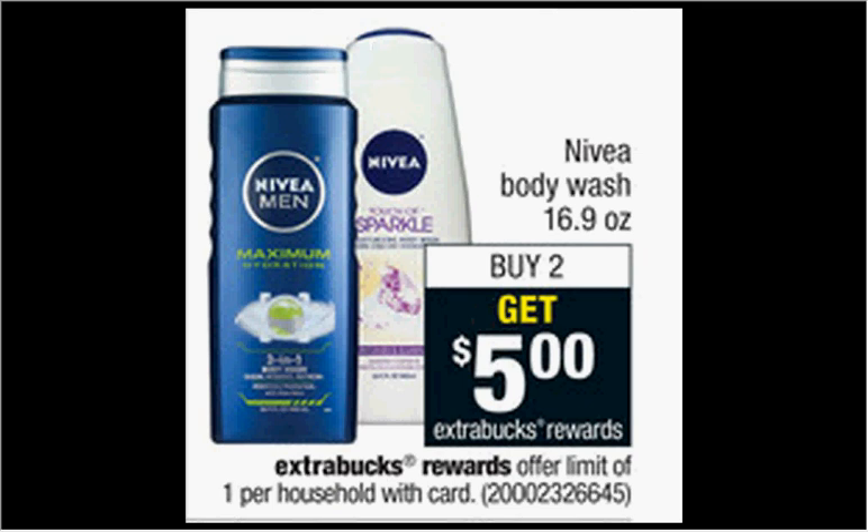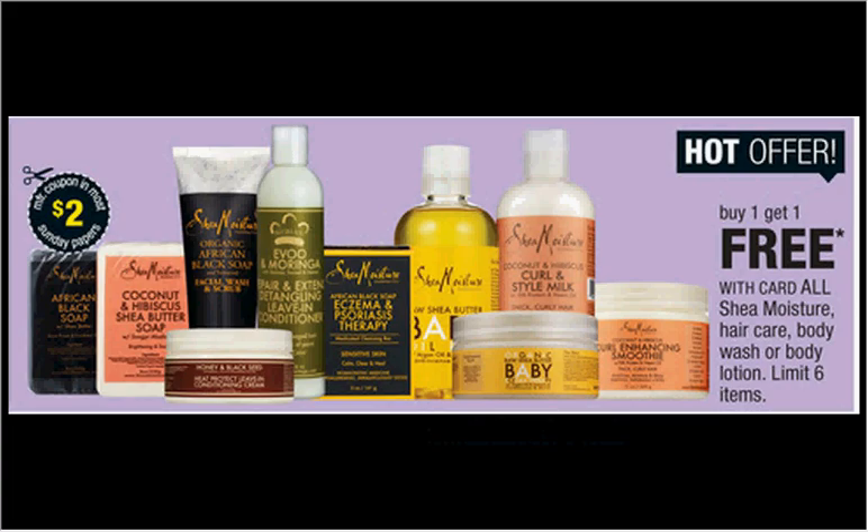The Shea Moisture is on sale — buy one, get one free. There's a $2 off coupon in today's Red Plum newspaper insert. If you get two of the bar soaps that are $4.99 and use two of the $2 off coupons, it'd be like getting each one for $0.50.